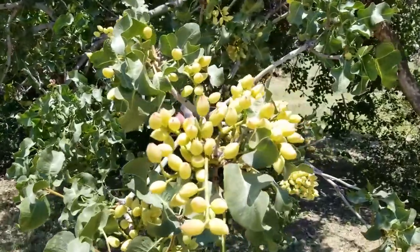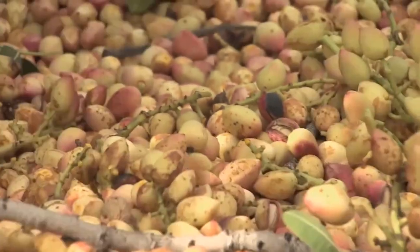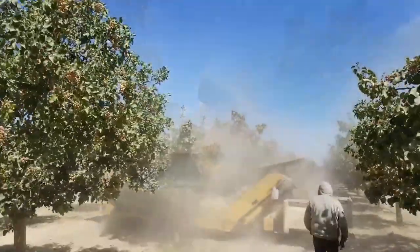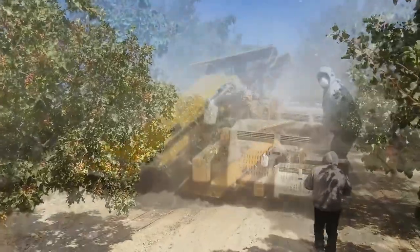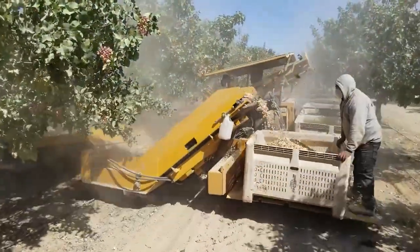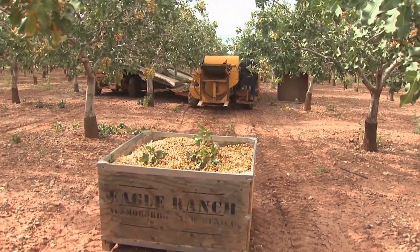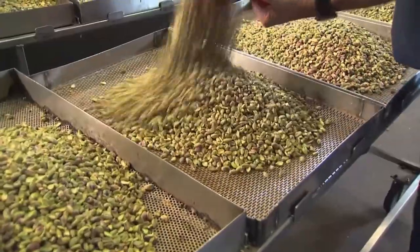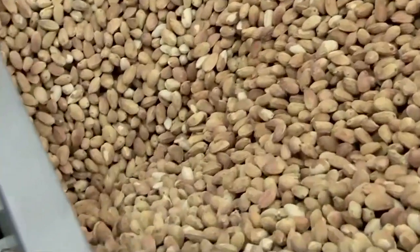Pistachios are a delicate crop, and if they are left on the tree for too long, or if the hulls remain in contact with the shells for an extended period after harvest, they can be subject to shell staining. To prevent this, the industry concentrates its harvesting efforts around the clock for six to eight weeks during the harvest season. This intense period of activity allows for the nuts to be quickly and carefully harvested, minimizing the risk of shell staining and ensuring that the pistachios maintain their high quality and value.